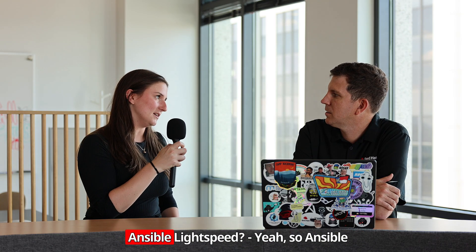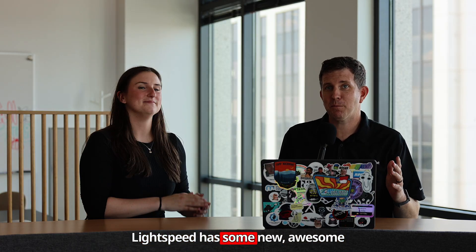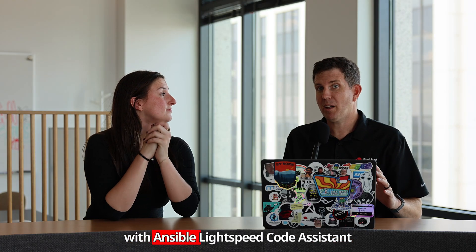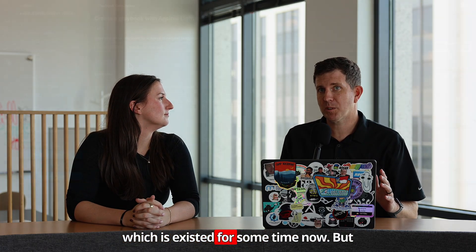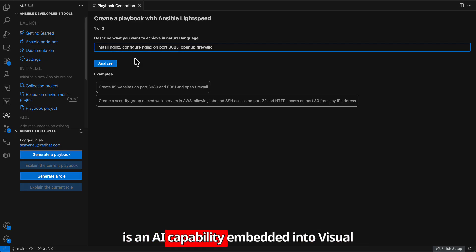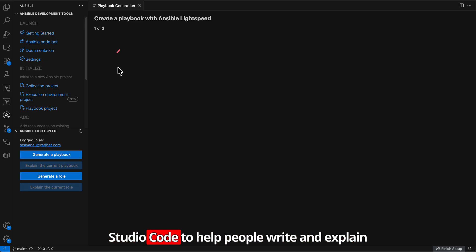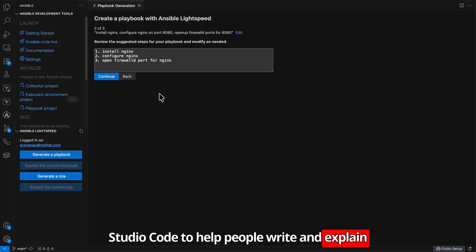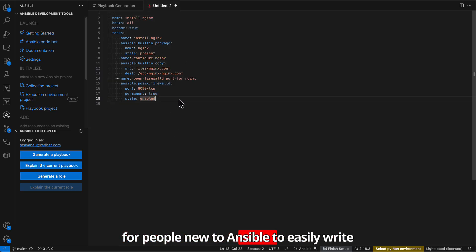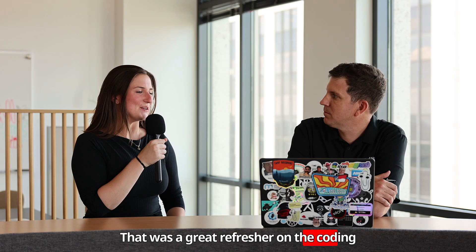What can you tell me about Ansible Lightspeed? Ansible Lightspeed has some new awesome capabilities. Some people might be familiar with Ansible Lightspeed Code Assistant, which has existed for some time now. For those who have not heard about it before, it is an AI capability embedded into Visual Studio Code to help people write and explain automation content. This lowers the friction for people new to Ansible to easily write automation content.